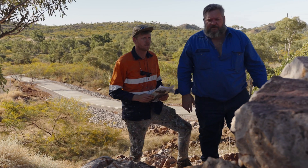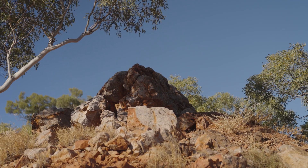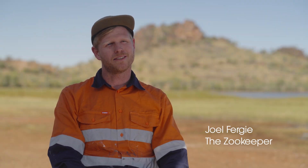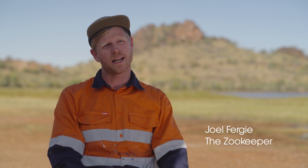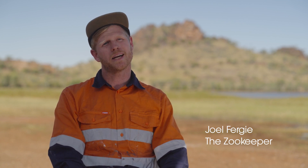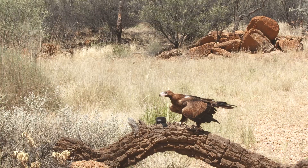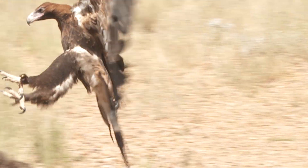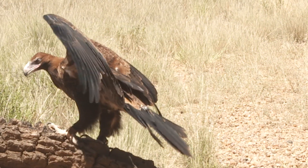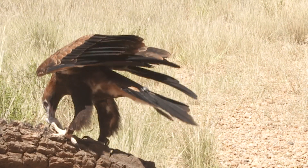My work's always been about the environment and animals within it. When I was first asked to come up with some concept designs for this piece, I wanted to represent an animal that was really special out here, and immediately what came to me was the Wedgetail Eagle. Whenever I've seen a wedgie out in the wild it's just awe-inspiring — it stops me in my tracks and I can't really think of anything else.